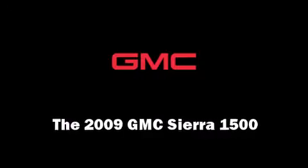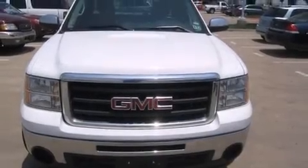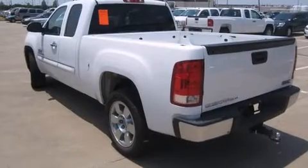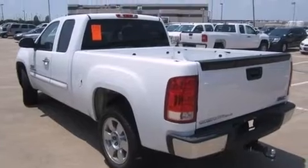Experience driving perfection in the 2009 GMC Sierra 1500. It features an automatic transmission, rear-wheel drive, and a powerful eight-cylinder engine.